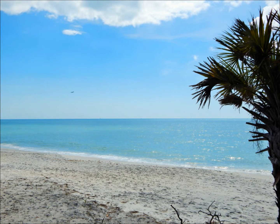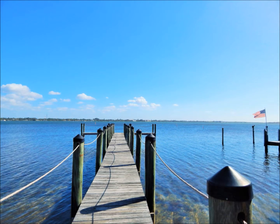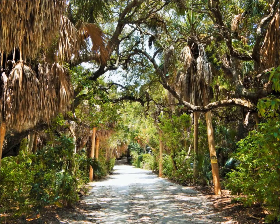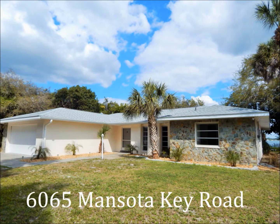You've found your home, and it's paradise. 6065 Manasota Key Road — waterfront living in the best Florida style. Private and lush, with views you'll want to soak in every morning, noon, and night. Make an appointment to visit today.